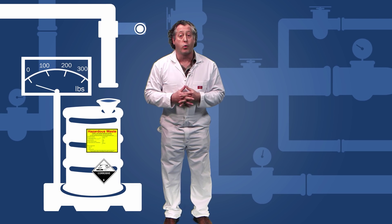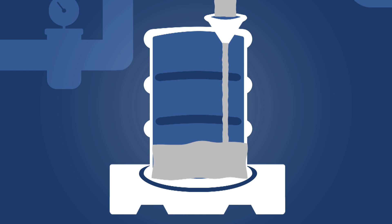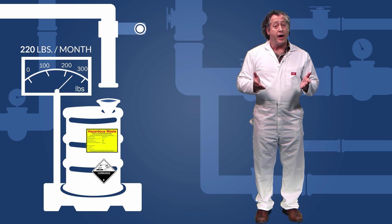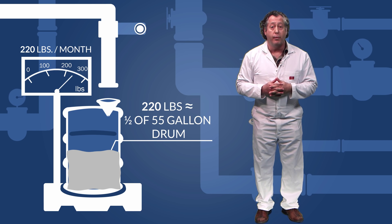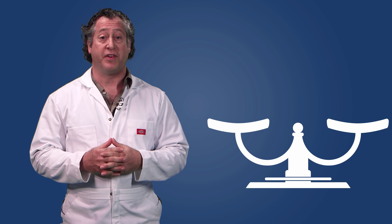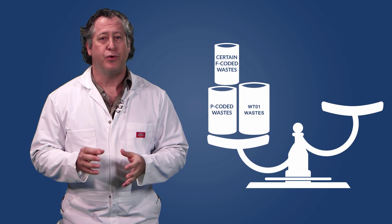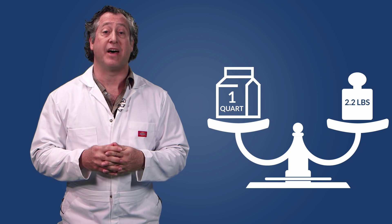So how do you know if you're a small quantity generator? It depends on how much dangerous waste you generate each month and keep on site. For most types of dangerous waste, if you generate less than 220 pounds a month, you qualify as a small quantity generator — roughly half of a 55-gallon drum of liquid waste. There are other even more hazardous wastes that are considerably more restrictive: those that designate with a P code, WT01 toxics, and a few F-coded wastes. You need to generate less than 2.2 pounds of this material — roughly a quart — to qualify as an SQG.